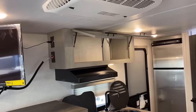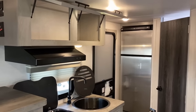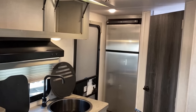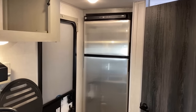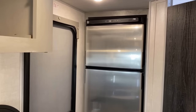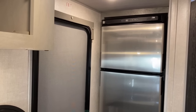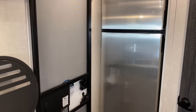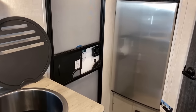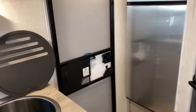This has one of the larger 10.7 or 10.4 cubic foot - it's a Norcold - 10-plus cubic foot DC compressor fridges. I don't think they have a two-way fridge option, though I could be mistaken on that.